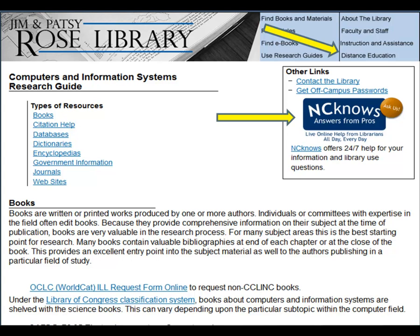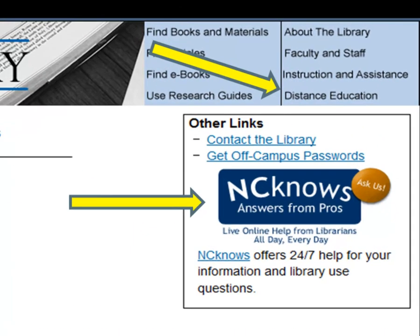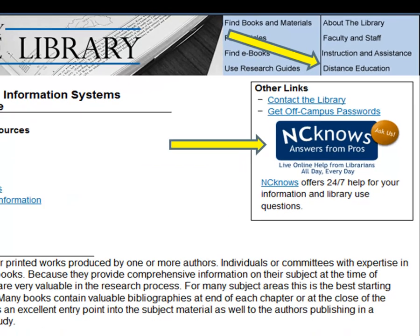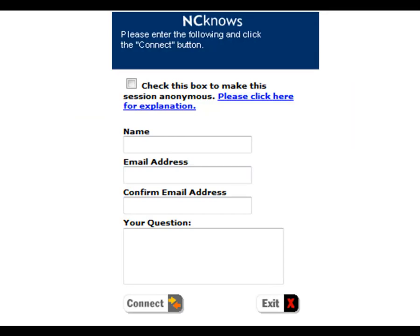For assistance when the library is closed, you can use NC NOSE, an around-the-clock service that provides assistance from librarians. You can access NC NOSE from every online research guide and through the Services for Distance Education Students webpage. By typing messages back and forth, NC NOSE allows you to communicate with a librarian, browse web pages together, receive articles from NC Live, and get answers to questions. It's free, helpful, and easy.